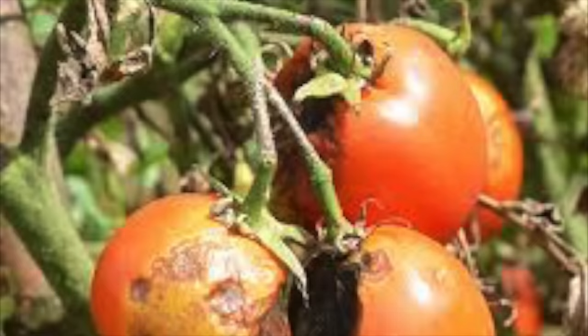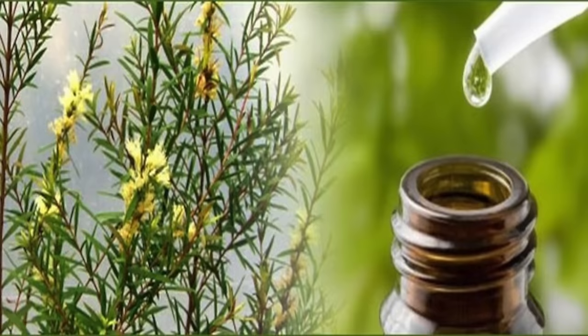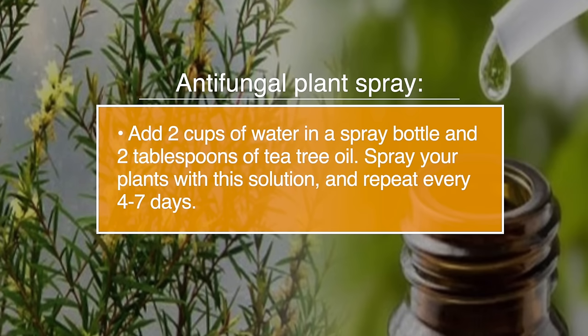Number twenty-five, tea tree oil for plant health. Tea tree oil has been shown to control rotting in fruits such as strawberries, and control early blight disease in tomatoes. To make an anti-fungal plant spray, add two cups of water in a spray bottle and two tablespoons of tea tree oil. Spray your plants with this solution and repeat every four to seven days.